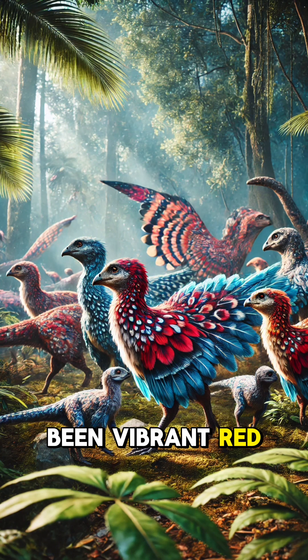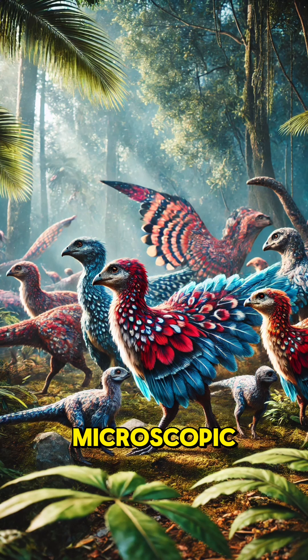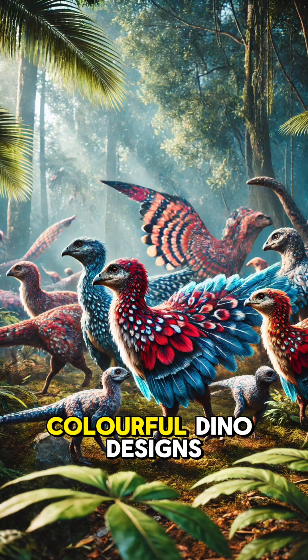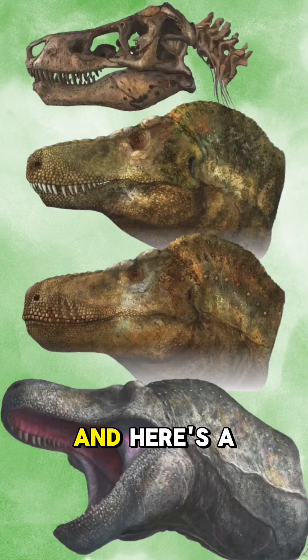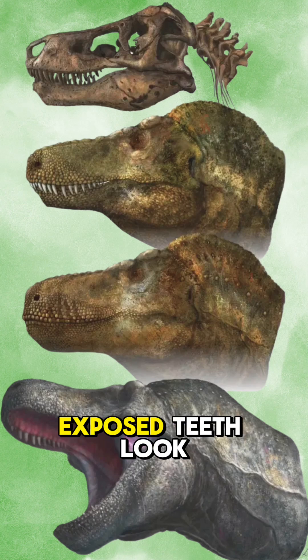And guess what — some dinosaurs weren't just green or brown. They may have been vibrant red, blue, or even had patterns like modern birds. Paleontologists have found microscopic pigment cells in fossils that hint at colorful dino designs.